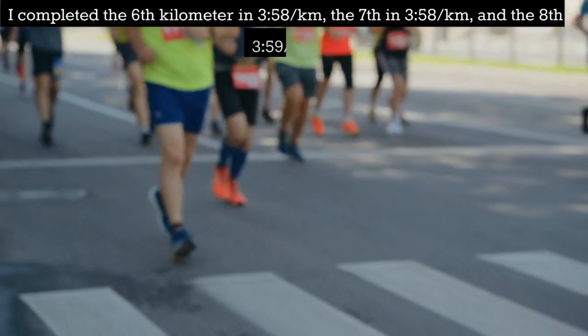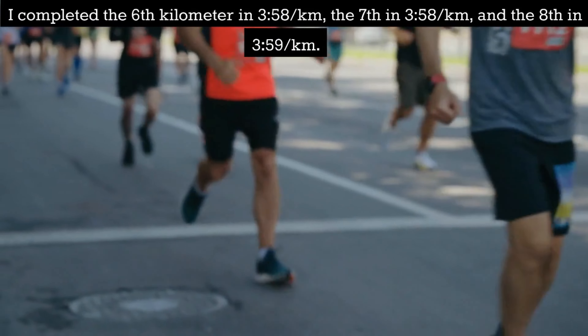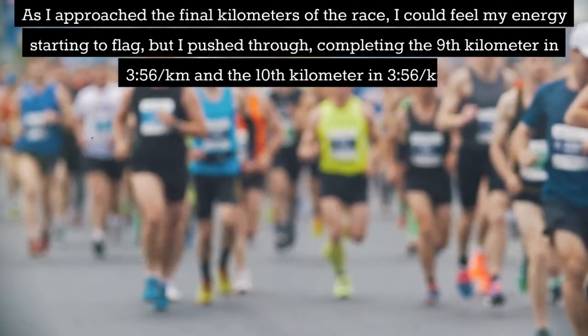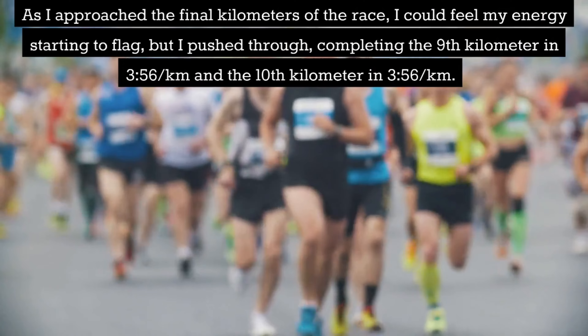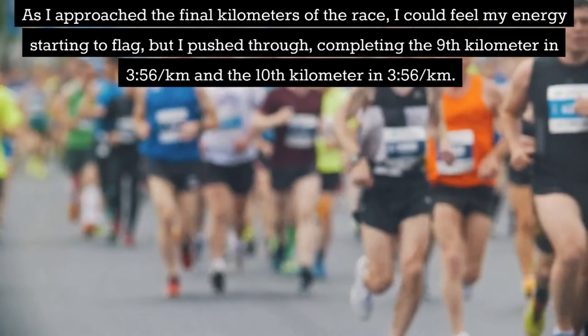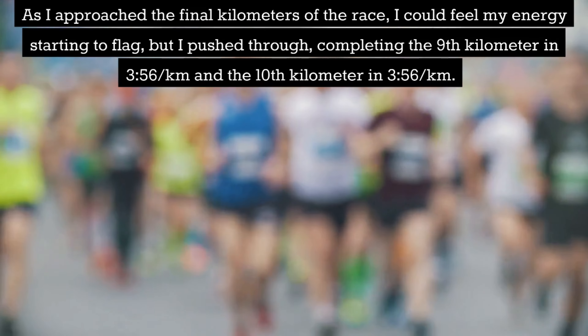I completed the sixth kilometer in 3:58 per km, the seventh in 3:58 per km and the eighth in 3:59 per km. As I approached the final kilometers of the race I could feel my energy starting to flag, but I pushed through completing the ninth kilometer in 3:56 per km and the tenth kilometer in 3:56 per km.